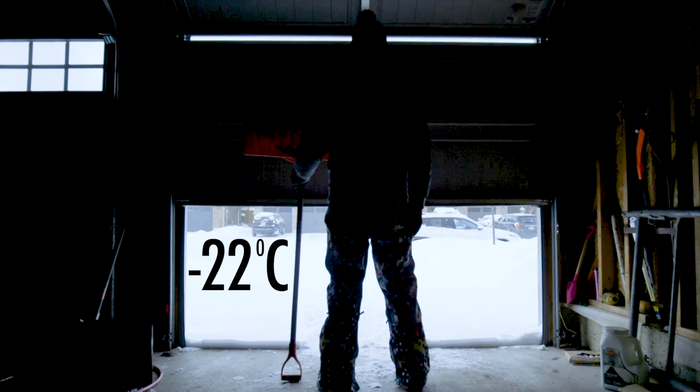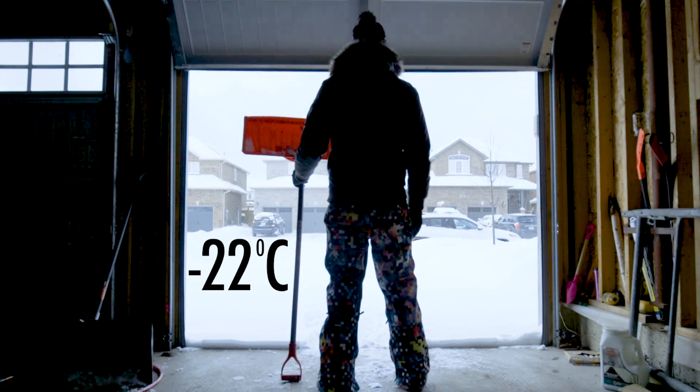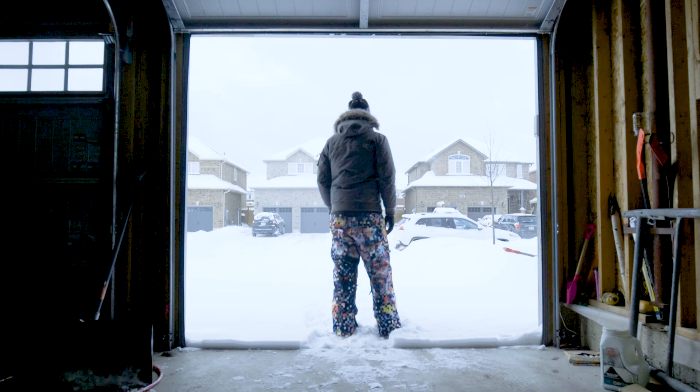Winter is here. There's no denying it. And I thought to myself, I could do one of two things. I could sit here and complain about it, or I could do something about it.